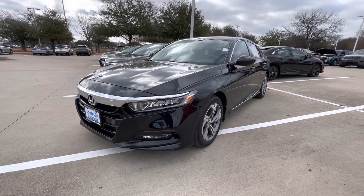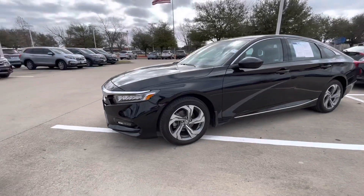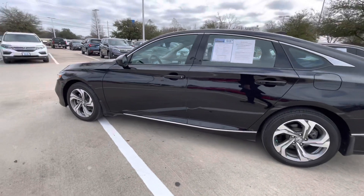Good morning, Naomi. This is Jeff Perez at Howdy Honda of Austin. I want to thank you for your inquiry on the 2019 Honda Accord EX. I have the vehicle here available in the pre-owned department.